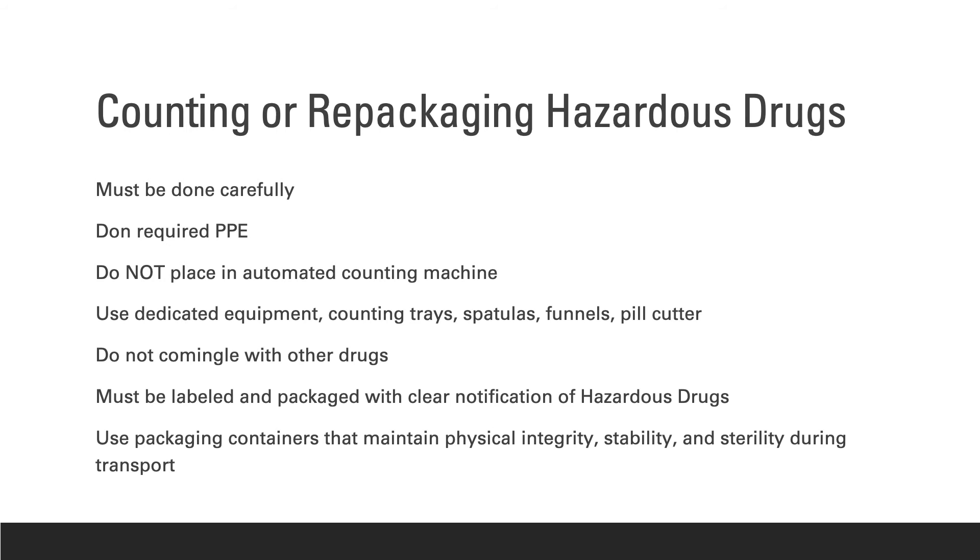The most common activity in the pharmacy with hazardous drugs is counting or repackaging. All personnel involved must be trained on appropriate precautions. When counting and repackaging hazardous drugs, do not place them in automated counting machines, co-mingle them with other drugs in a bingo card, or use equipment such as counting trays, pill counters, or splitters that have been used for non-hazardous drugs, as hazardous drug residue may still be on these items.